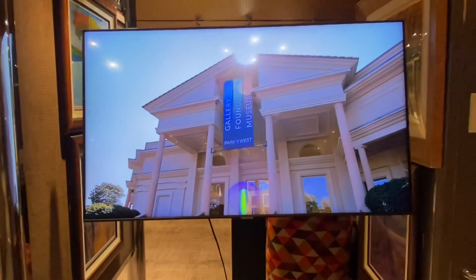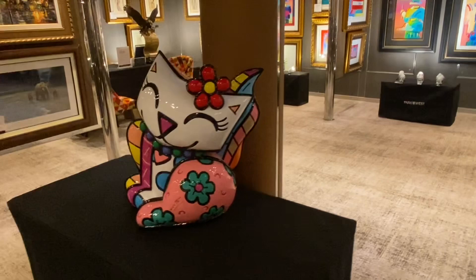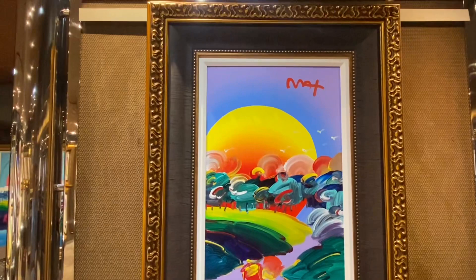Now moving to the other side of the art gallery — this shows that all of these pieces of art are by Park West. Another happy cat by Romero Britto, this piece called Red Flower. And here is a piece of artwork by Peter Max, which I'll show more of later.